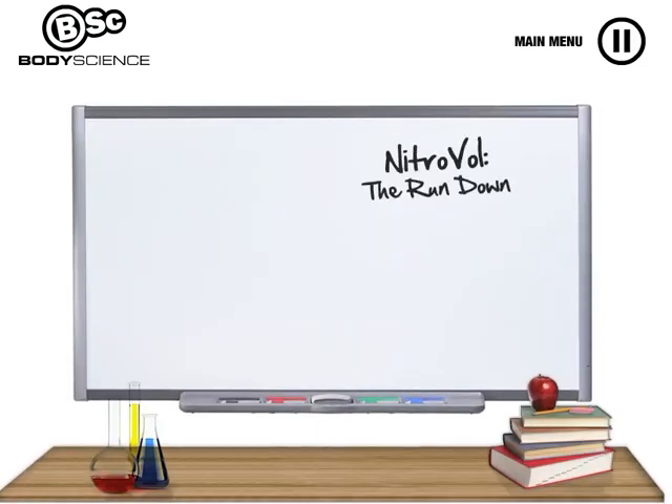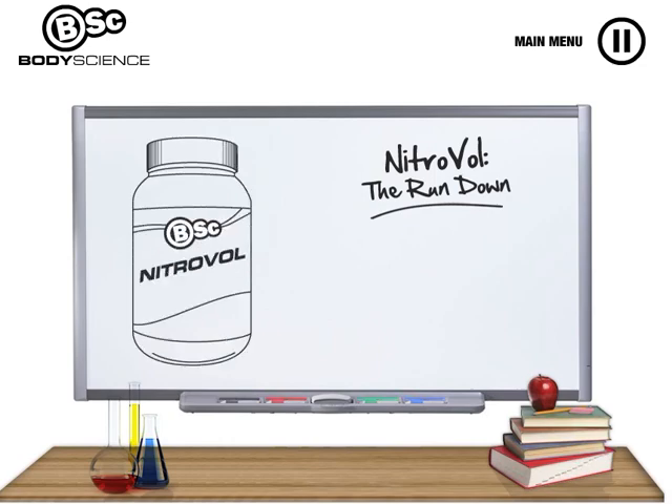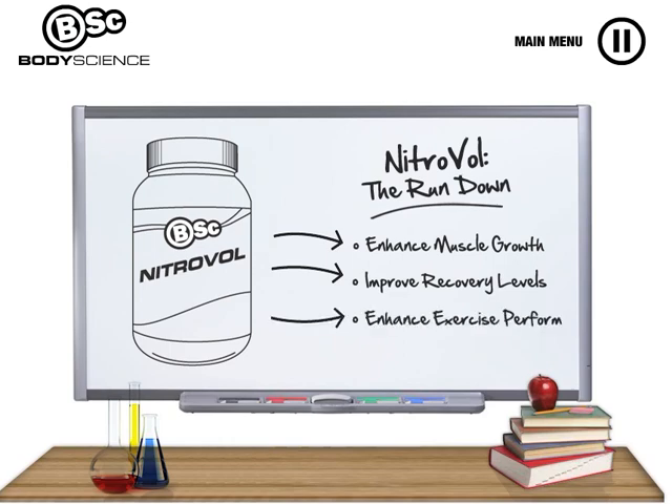BSC Nitrovol has been scientifically formulated to provide the optimal nutritional formula to rapidly enhance muscle growth, improve recovery levels and enhance exercise performance.